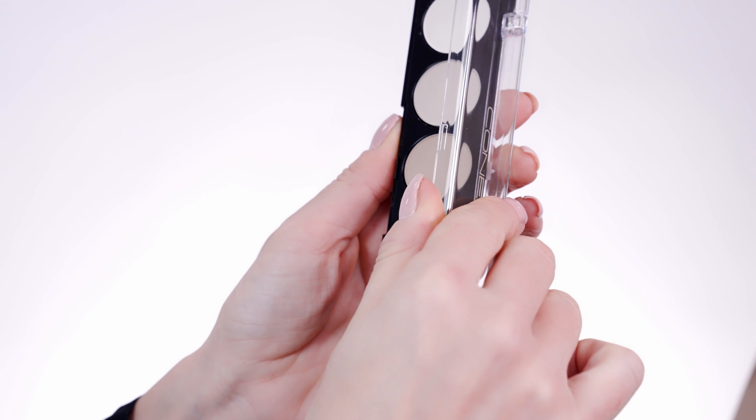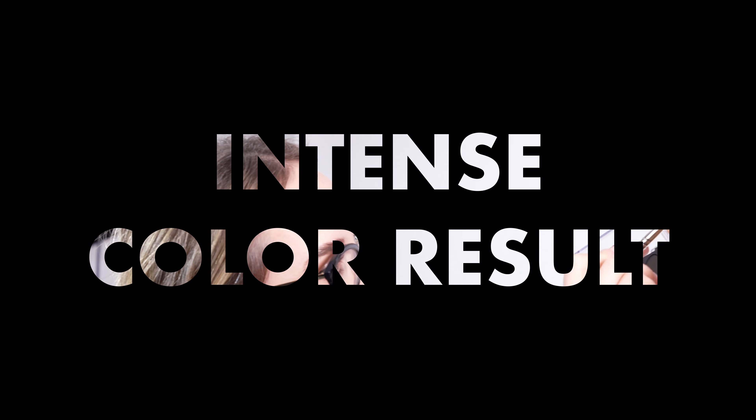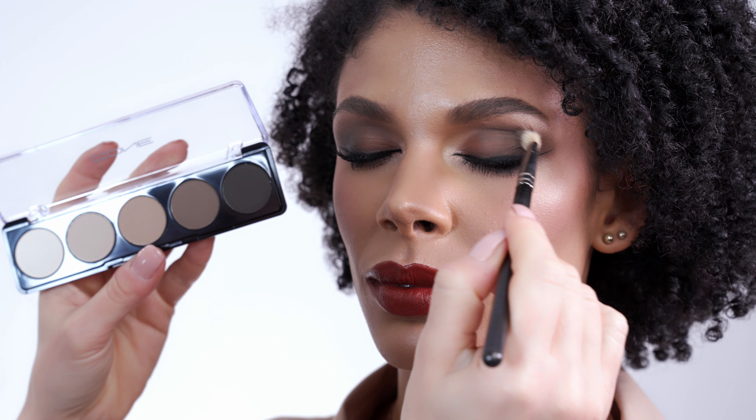With our five color eyeshadow palette you get five perfectly coordinated highly pigmented matte eyeshadows. Due to the ultra fine silky soft texture all colors guarantee an easy application that neither crumble nor settle into the crease of your eyelids.